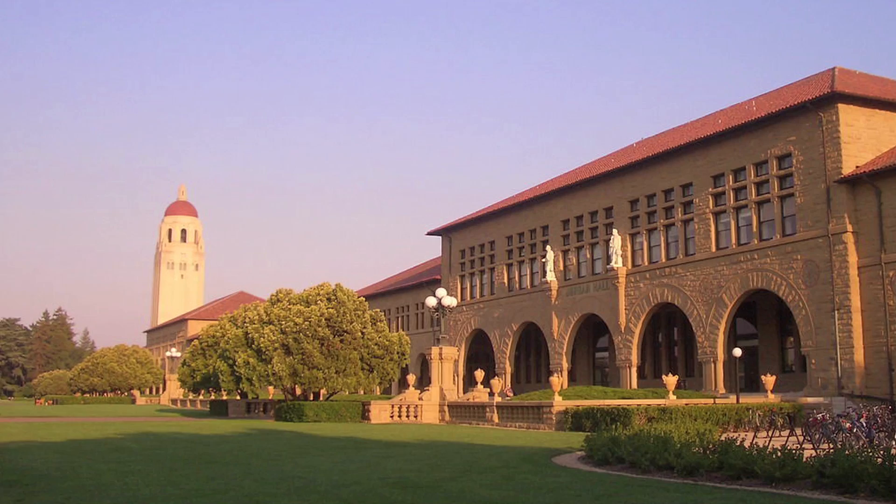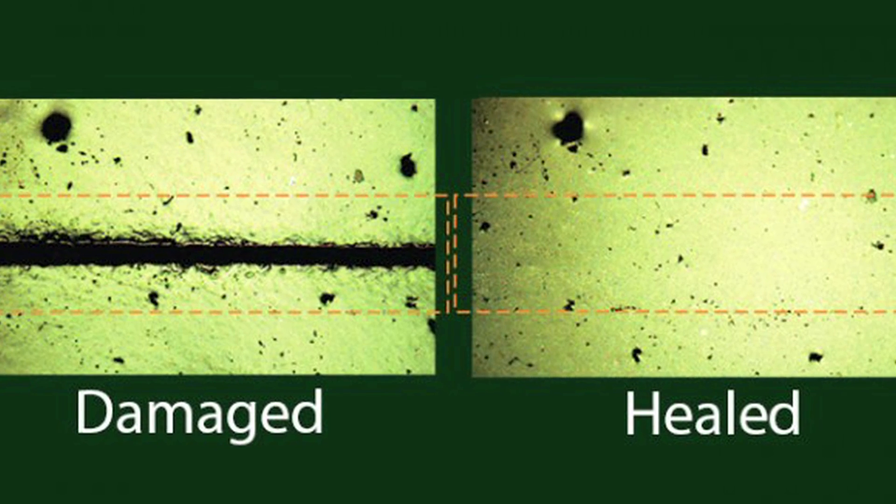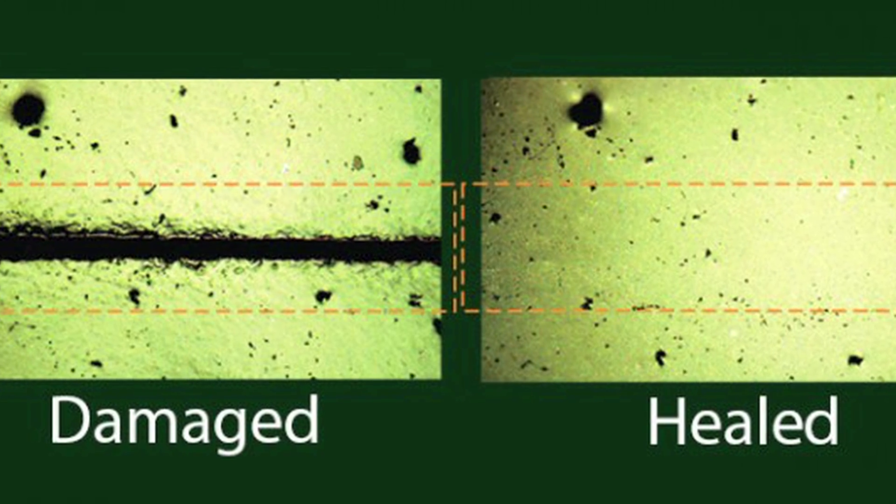Moving on to self-healing synthetic skin. All on the other side of the US, Stanford scientists created synthetic skin that retains the ability to heal itself at room temperature. The plastic skin is sensitive to touch and is electrically conductive, making it a big deal on two levels. This stuff can be cut in half and if placed side by side, they will fuse back together in about 30 minutes. This is due to the fact that it's held together with hydrogen bonds. Hydrogen bonds are weaker than covalent and ionic bonds, so they break apart easily, but they also reform easily.